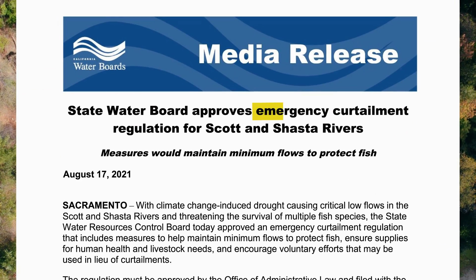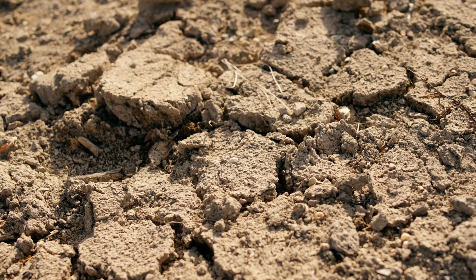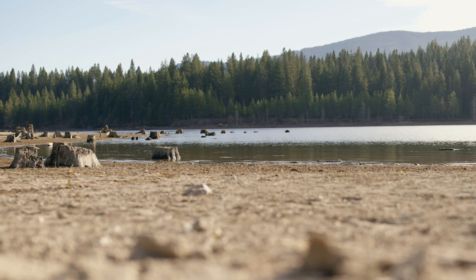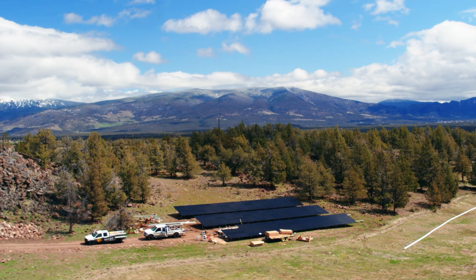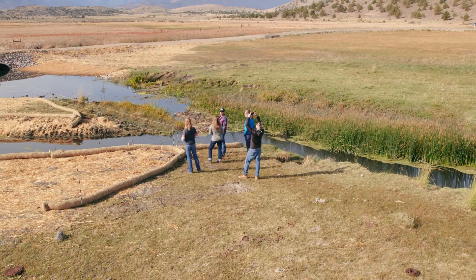In the summer of 2021, for the first time, water use was curtailed in the Shasta River due to emergency drought regulations. Currently we're in a mega drought, with the last two decades being the driest in the last millennia. The old way of doing business is no longer possible. To solve these complex problems, we need creative solutions based in science, technology, partnerships, and collaboration.